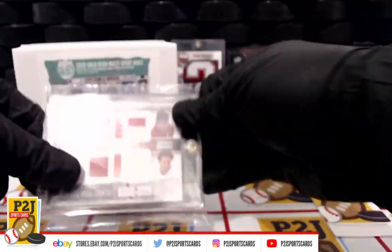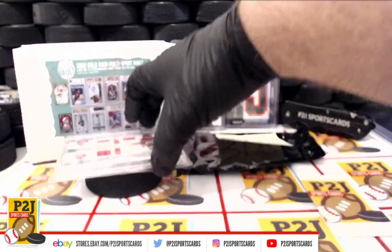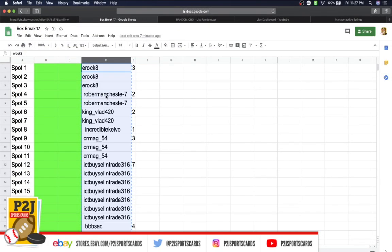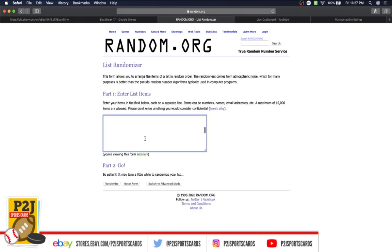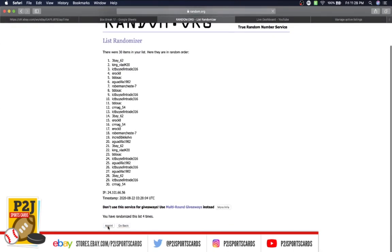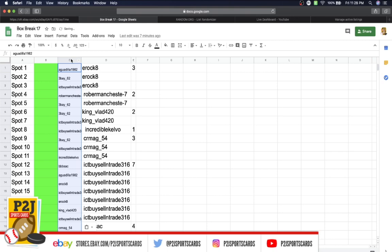We'll see who's going to take that home in a second. What we do is randomize your names seven times from the list, then randomize spots one through 30 seven times — wherever spot number one ends up, that's where the card is going. First we have eroc on top, ag on the bottom. We'll randomize seven times: once, twice, three, four, five, six, and lucky number seven has ag on top, cr mag on the bottom. This is our first randomized list.